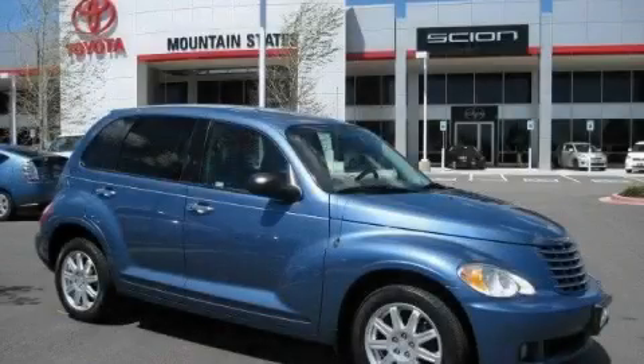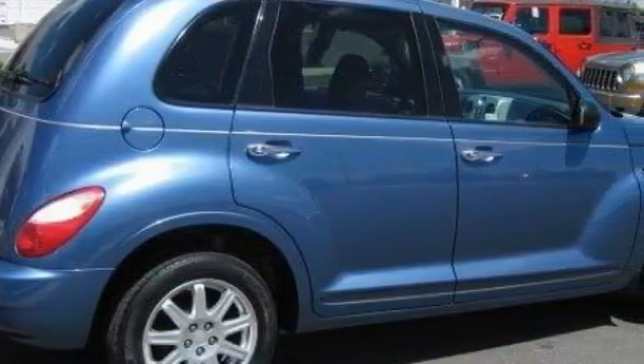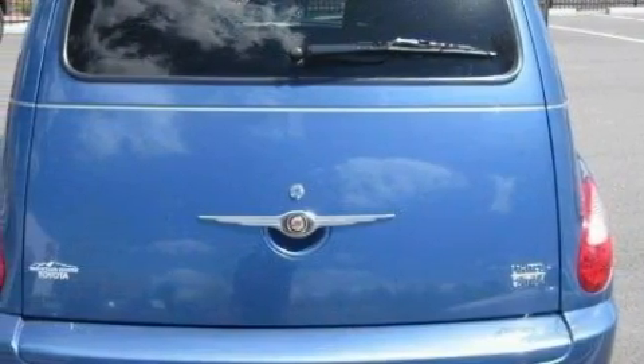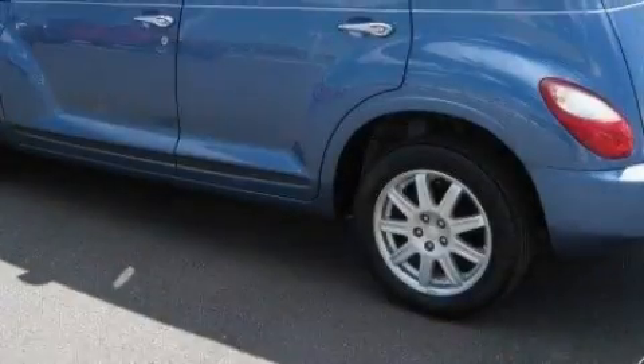This is a 2007 Chrysler PT Cruiser with unique styling. It features a 2.4 liter 4-cylinder engine and a 5-speed manual transmission. With an EPA estimated rating of 29 miles per gallon on the highway, fuel efficiency is still high on the list of priorities.